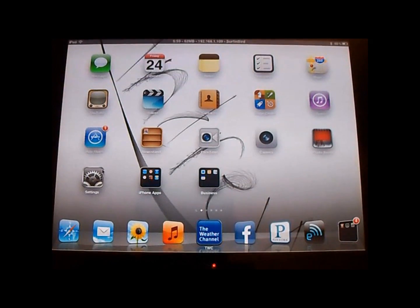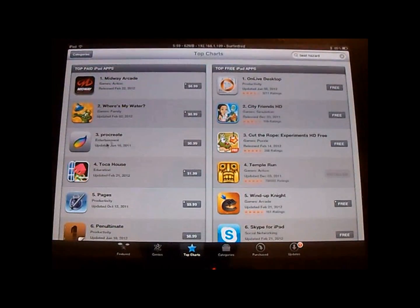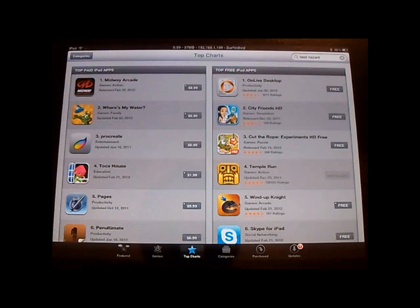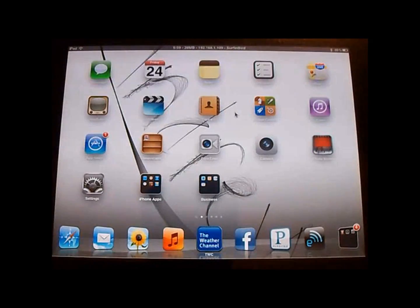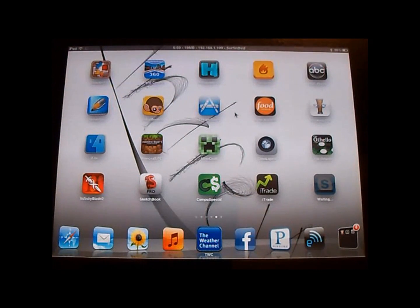I'll show you guys what it looks like. Go to the App Store, I'll download some free app — let's do Skype. I'll install that. As you can see, my password pops up and it's already typed in. I don't have to sit there and type it in. Hit OK, and that's it.